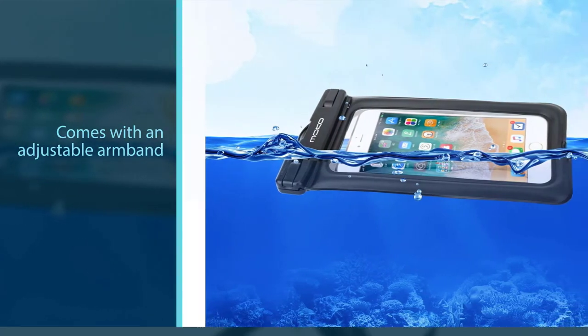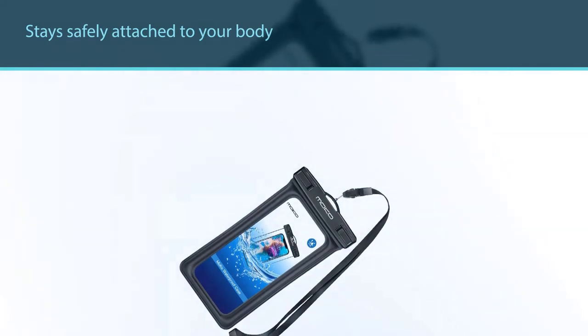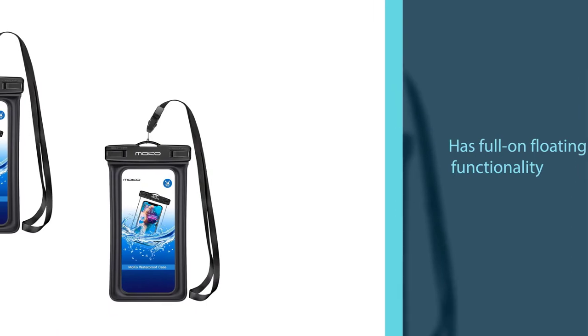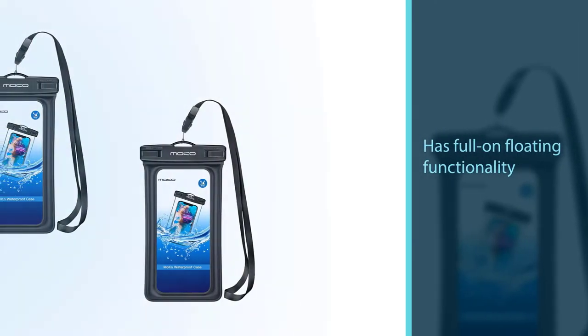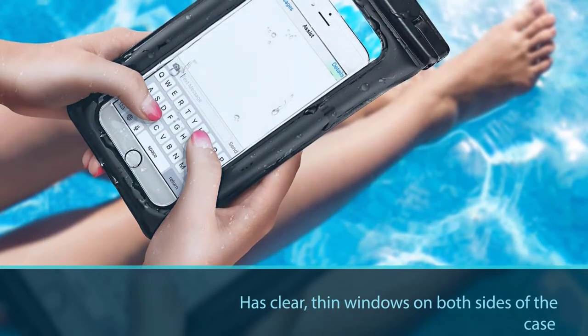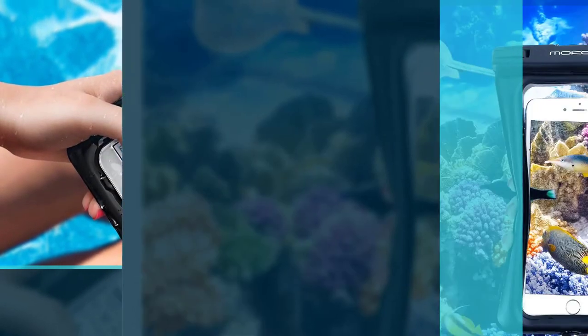Conveniently, this pouch comes with an adjustable armband so your phone stays safely attached to your body no matter where you are. Like all good waterproof pouches, the MOCO also has full floating functionality, which means no more stressing about your phone sinking to the bottom of the ocean, plus touchscreen capabilities thanks to the clear thin windows on both sides of the case.